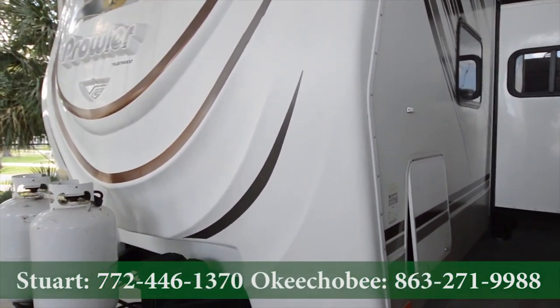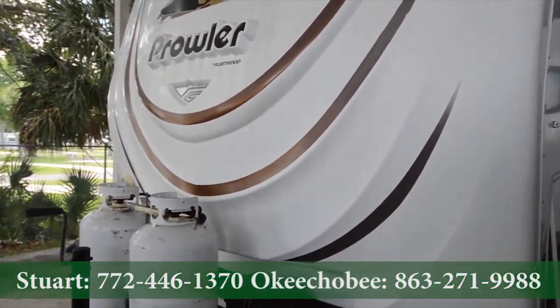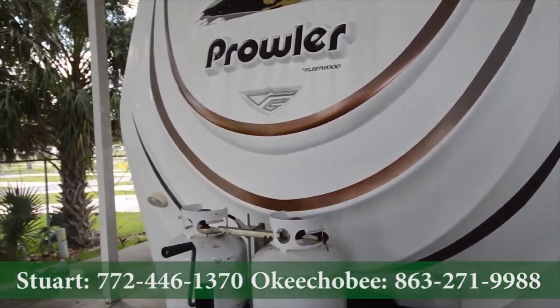If you have any questions about this RV, feel free to call us at 863-623-4689. Thanks so much and have a nice day.